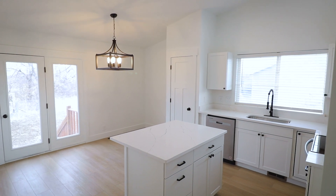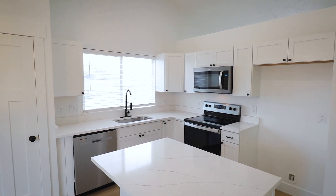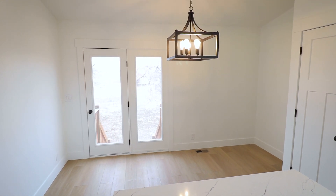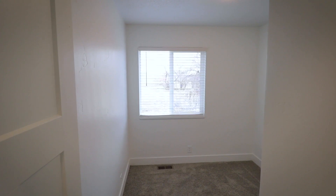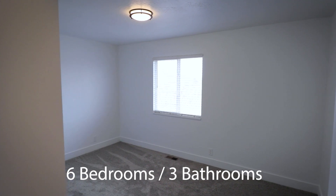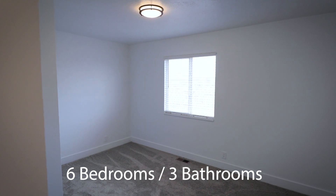The updated kitchen is white and bright and includes new stainless steel appliances. The entire main floor has been completely remodeled including all new cabinets and vanities, countertops, laminate flooring, tubs, toilets, and pretty much everything else.